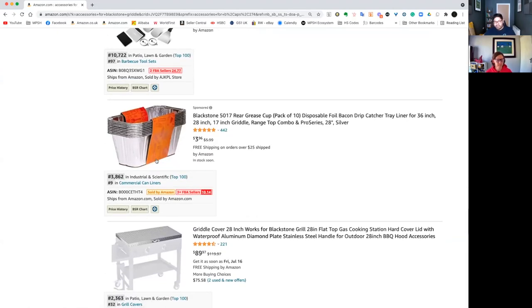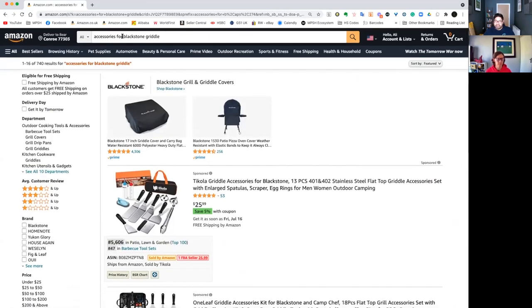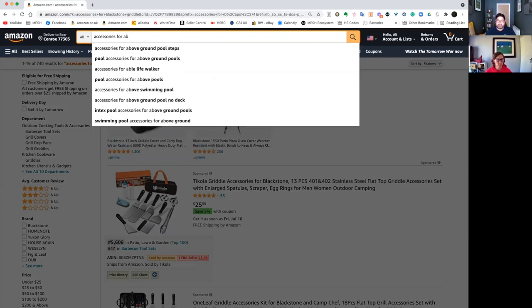There was already a good handful of products here. You can go to C, carry on down the alphabet. Once you've done that, you can go back to 'accessories for A' and maybe type in another one — you've got 'accessories for above ground pool steps.' You can spend hours just doing this one method alone, but we have four more to cover, so let's move on to the next one.